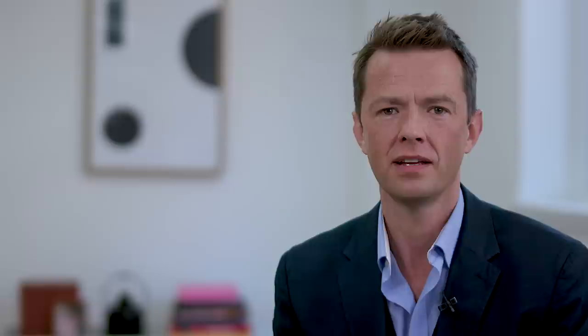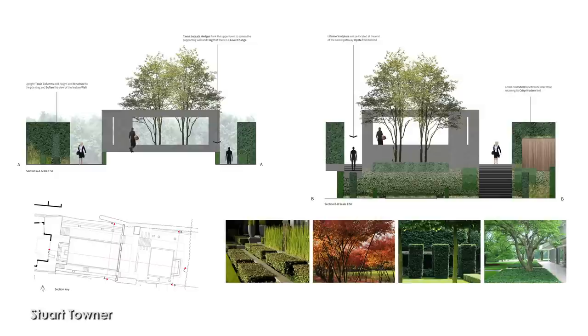Becoming a member of the Society means being endorsed by the only professional association for garden designers in the UK, and of course we welcome international designers too. There are an awful lot of garden designers out there in the industry, and it's very much about taking that step up and about professionalism. It's given me that unique edge so I can stand out from the crowd.